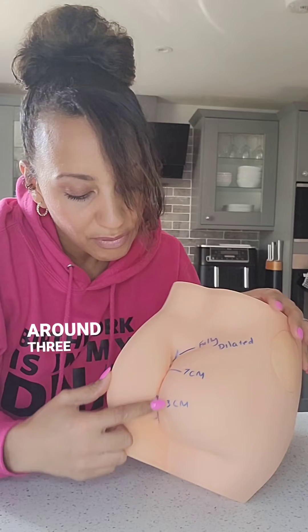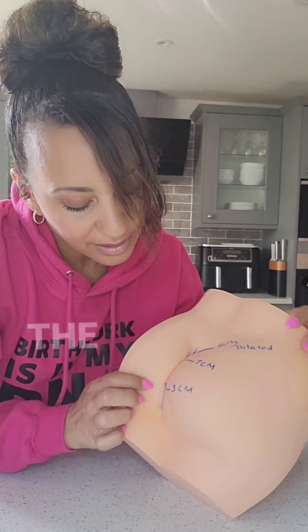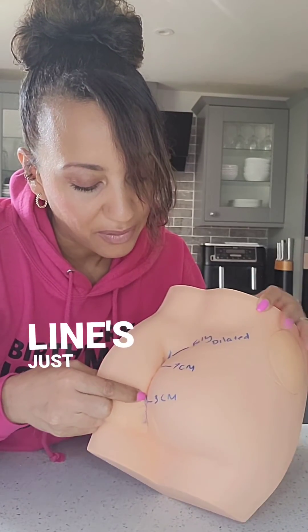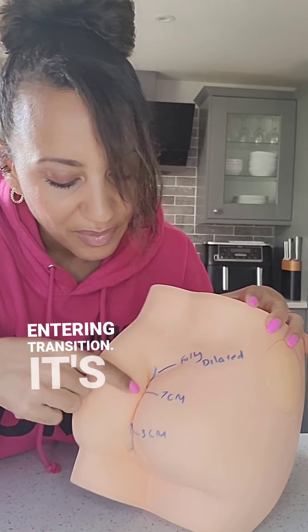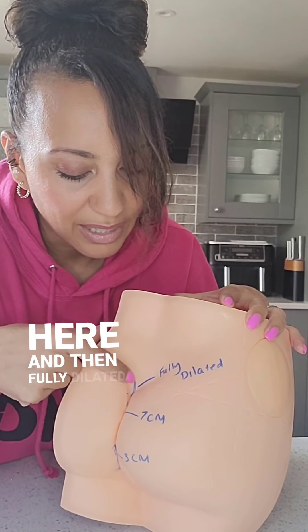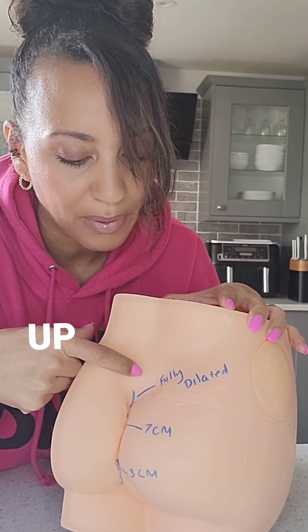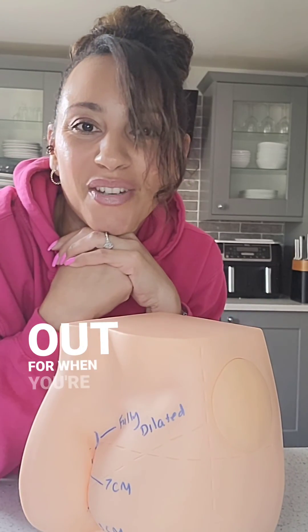When you are around three centimetres dilated, approximately, you're looking at the line reaching this point — the anus is there, the line's just about there. Around seven centimetres, which would probably be the time when you're entering transition, it's around here. And then fully dilated, it's usually just above the cleft here, so it kind of reaches up a little bit further beyond the buttocks. So it's something to look out for when you're in labour.